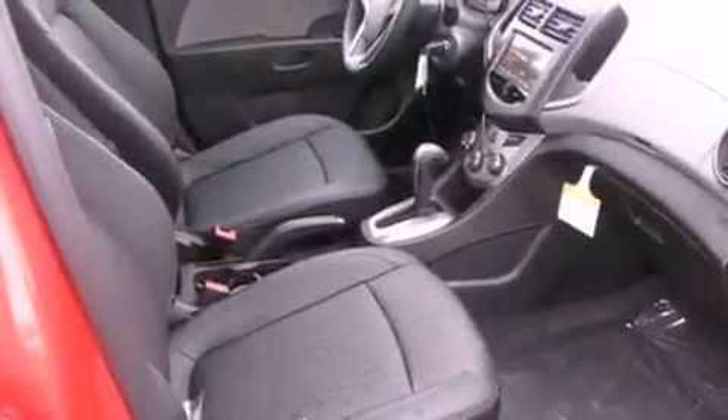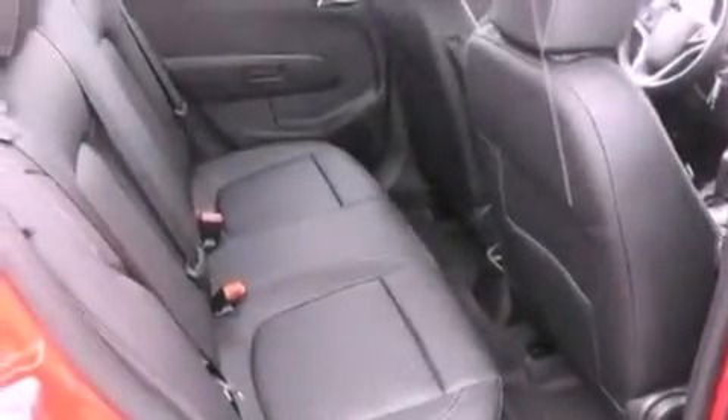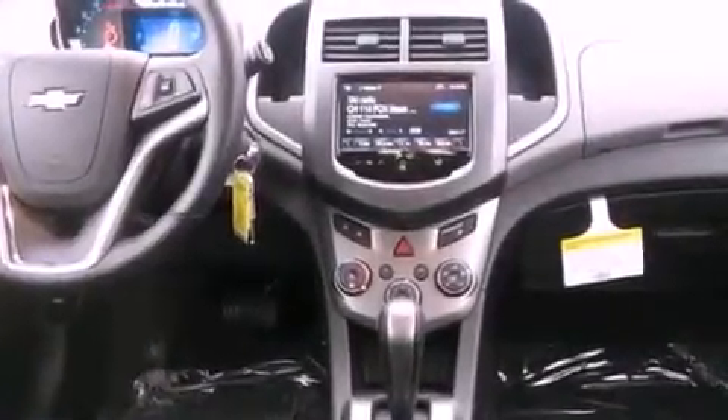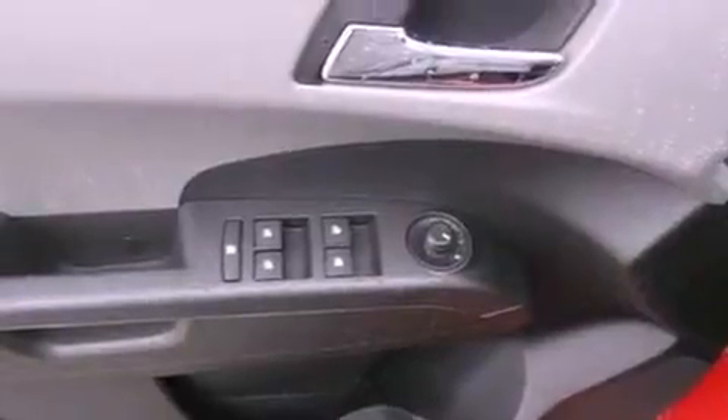The following features are also included: air conditioning, cruise control, full-power accessories, a leather-wrapped steering wheel, a passenger side vanity mirror, fog lamps, a traction control system, an anti-lock braking system, a keyless entry system, and a rear spoiler.